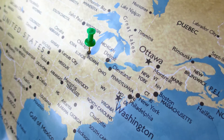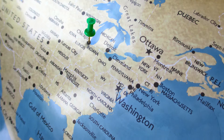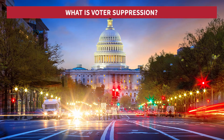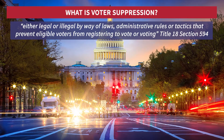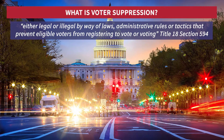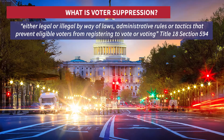Voter suppression is a term more familiar to our American cousins across the Atlantic than in other parts of the world. Voter suppression is a US term referring to any efforts, either legal or illegal, by way of laws, administrative rules or tactics that prevent eligible voters from registering to vote or voting.